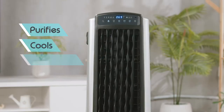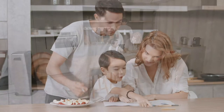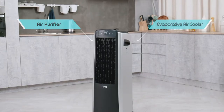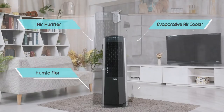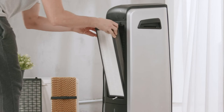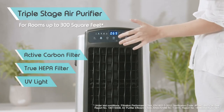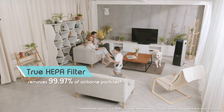It purifies, cools, humidifies, and ventilates — that's four powerful appliances in one compact unit for a clean, healthy, and comfortable home. Snap in the HEPA filter to transform the Quillow Aviance into a triple-stage air purifier, letting your family breathe fresh, clean air in any season.